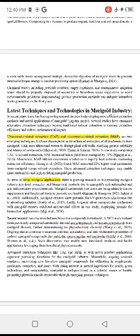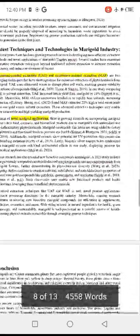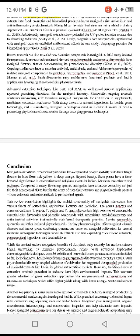MAE extracted 22% higher total carotenoids from marigold versus solvent extraction. These advanced extraction techniques may enable more sustainable and high-yielding marigold production. There is growing research on incorporating marigold extract into food, cosmetic, and biomedical products due to marigold's rich antioxidant and anti-inflammatory phytochemicals. Marigold's carotenoids like lutein are being added into dietary supplements and functional food to promote eye health.